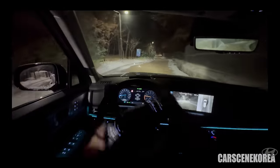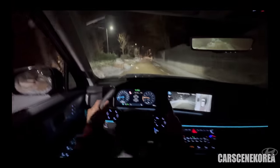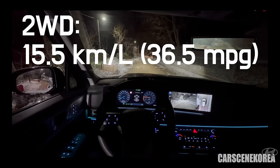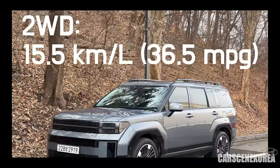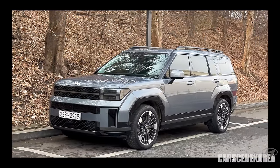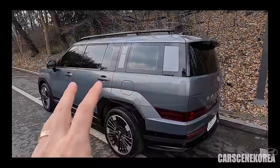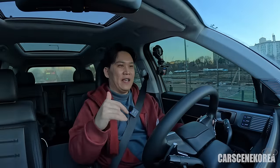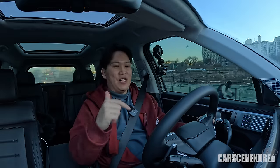I averaged 10.8 kilometers per liter. Please keep in mind this is with crazy accelerations and stops, which I do with all my test drives. The official figures are 15.5 km/L for the two-wheel drive hybrid, whereas this all-wheel drive hybrid is rated at 14 km/L. I certainly believe I can easily improve that when driven properly.